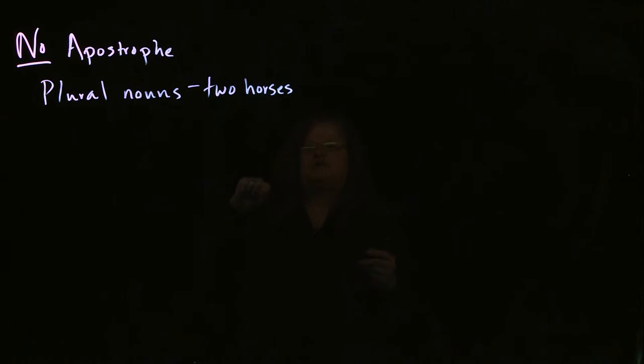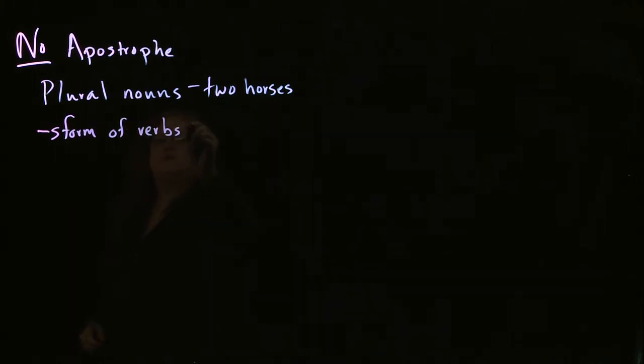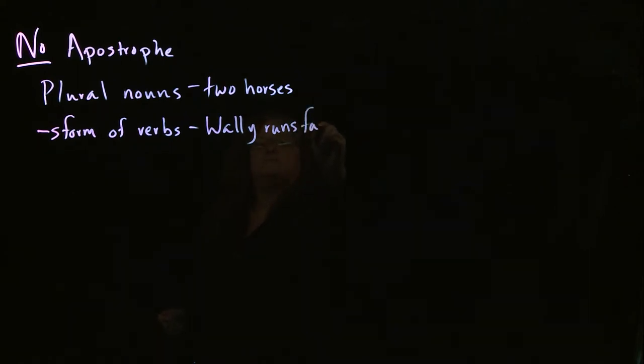So no apostrophes when you're just making the plural. There's also no apostrophe if you're making the S form of verbs. For example, if I want to say 'Wally runs fast,' there is no apostrophe here. If there were an apostrophe, it would have to be either a contraction — which would be 'Wally run is fast' — or a possessive, which it can't be: 'run' is a verb and not a noun, so there's nothing that belongs to run.